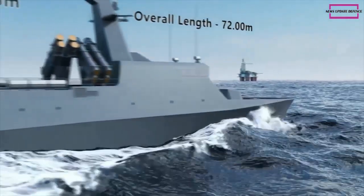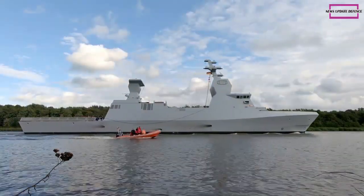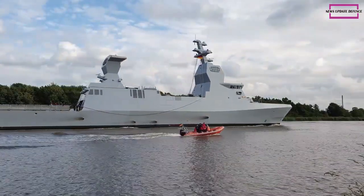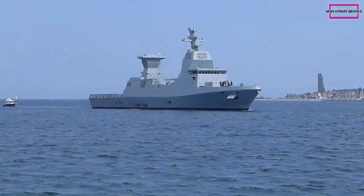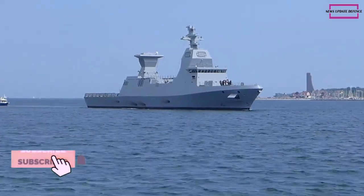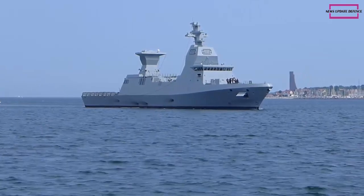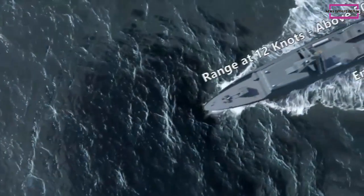The 76/62 Super Rapido is the only system able to fire these two ammunition types. The Strails kit from Leonardo provides the engagement of the most challenging targets, such as subsonic and supersonic threats. The Strails kit includes a special shield for the carriage and a radio frequency antenna to guide the latest generation of Leonardo's DART — Driven Ammunition Reduced Time of flight — ammunition, with its high maneuvering capacity.